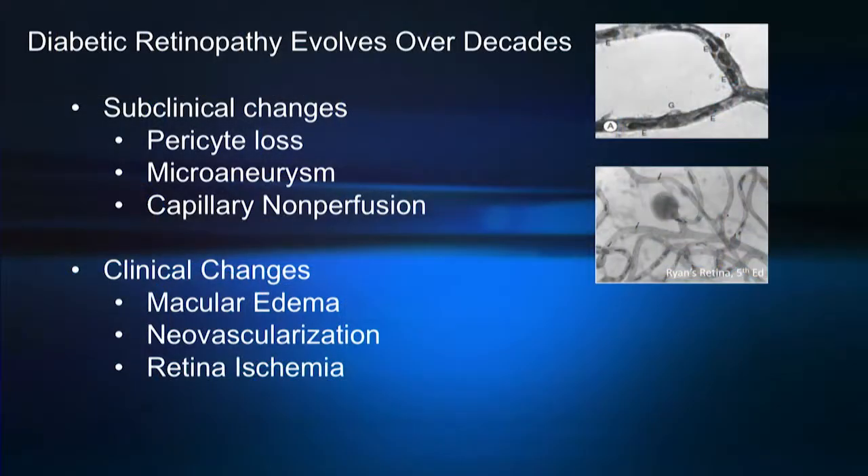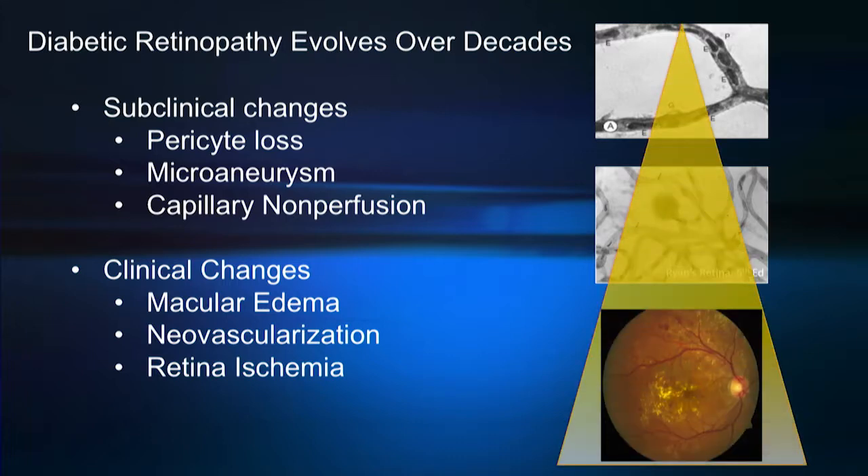As you all know, diabetic retinopathy is a chronic disease, and the early stages are not easily detectable, although we know that there are microscopic changes that are ongoing, such as pericyte loss, microscopic capillary non-perfusion, and microaneurysm formation. The accumulation of these findings over many years leads to the clinical presentation of the disease, which we see as retinal ischemia, neovascularization, and macular edema.